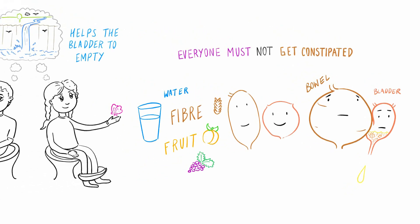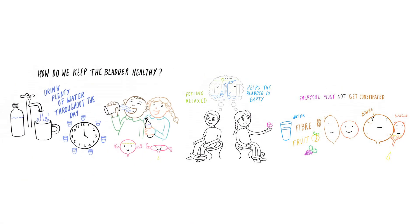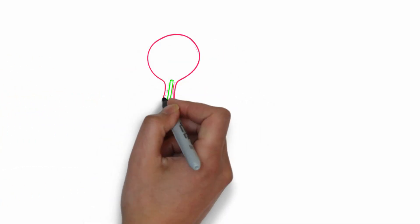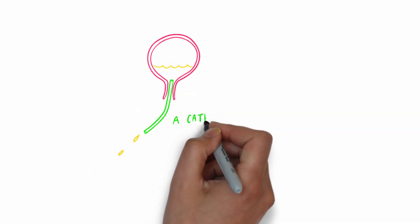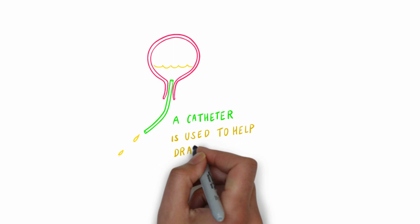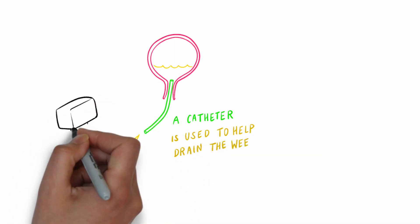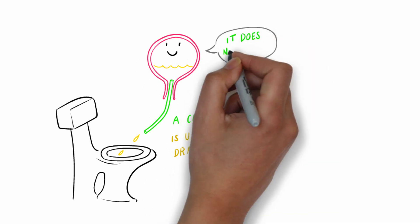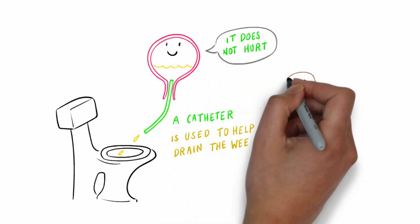People with spina bifida and other spinal problems are likely to have to work a bit harder to keep their bladders healthy. We know that they may not be able to empty all the wee out just by going to the toilet, so they are very likely to need to use a catheter to drain the rest. A catheter is a thin, flexible tube which is lubricated so it slides easily into the urethra, the passage that links the bladder with the outside of the body.